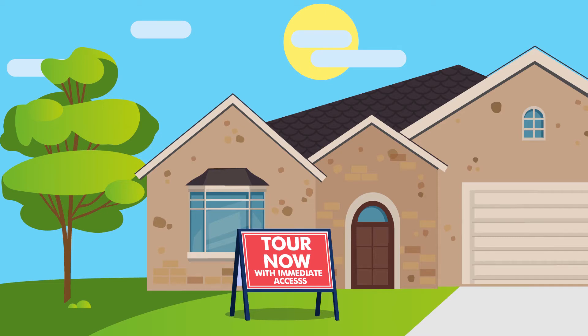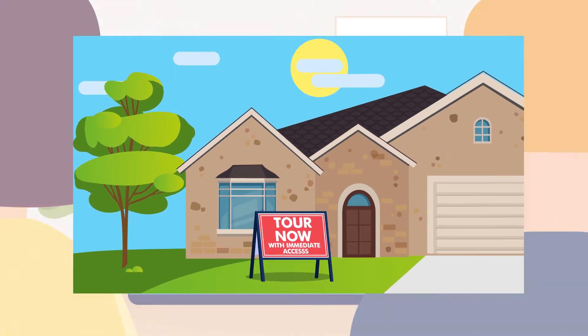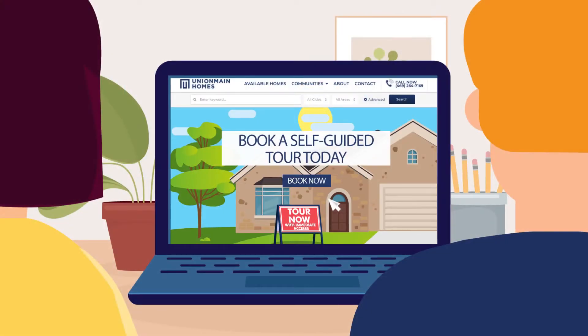Self-guided tours are easy with Union Maine Homes' Instant Access Program. Visit UnionMaineHomes.com to book a tour and get directions, or simply visit the house of your liking.